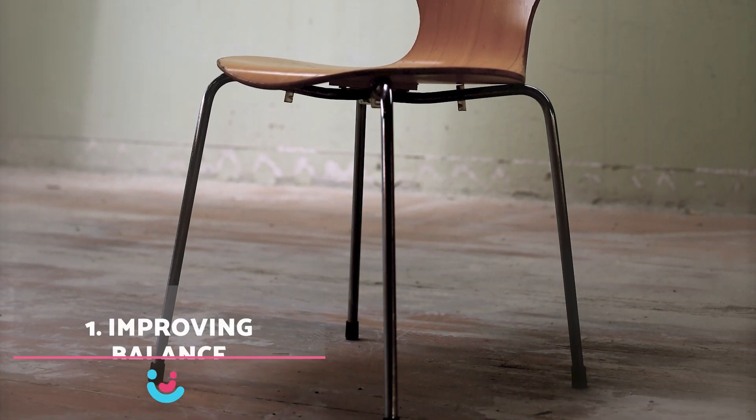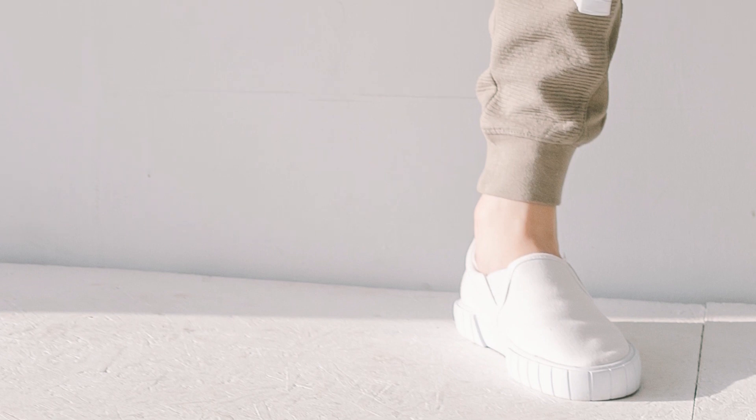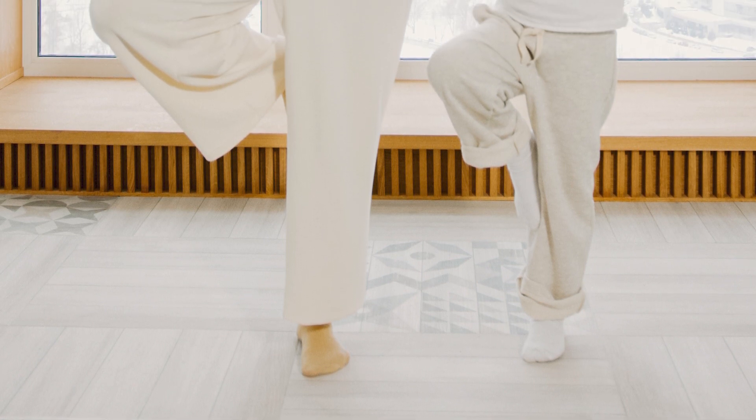1. Place two chairs together in a clear space. The child observes as an adult slowly lifts one foot off the ground, then imitates the action. Gradually, the chair is removed and the child maintains balance for about 5 seconds. Progressively, support is reduced until the child can balance unaided.